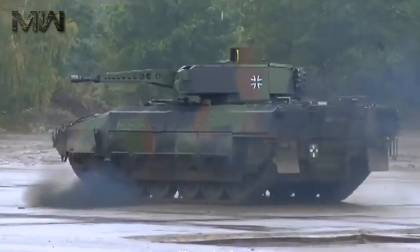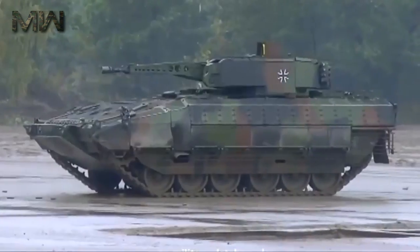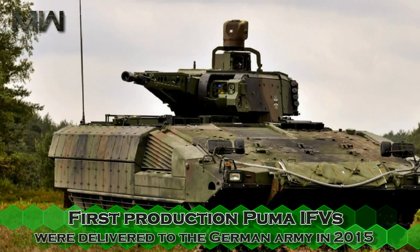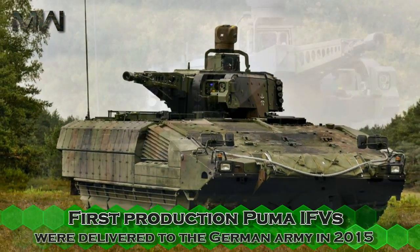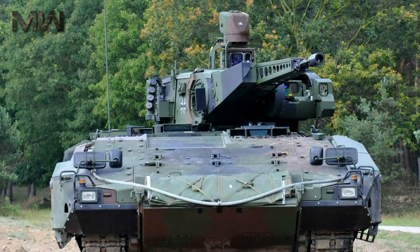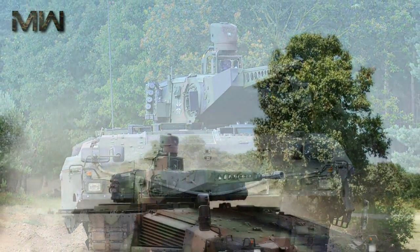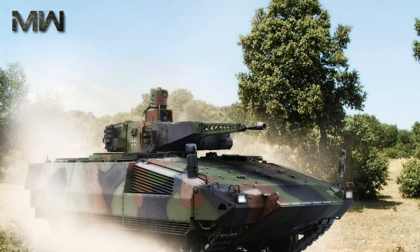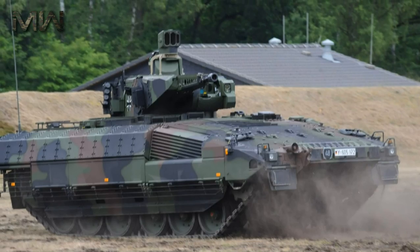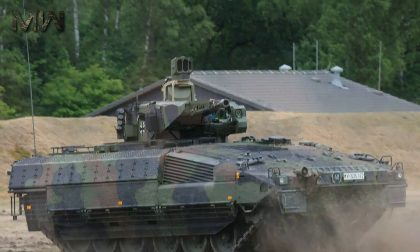This new infantry fighting vehicle successfully passed numerous trials and tests. First production Puma IFVs were delivered to the German Army in 2015, and about 350 of these machines will be delivered. Initially, it was planned to purchase 405 new IFVs; however, later this number was reduced due to limited funding. Currently, it is the largest German Army procurement program.